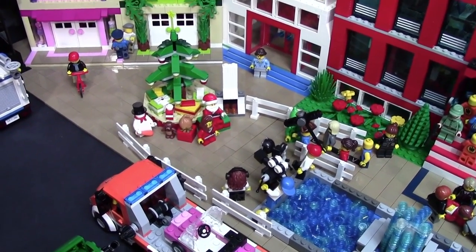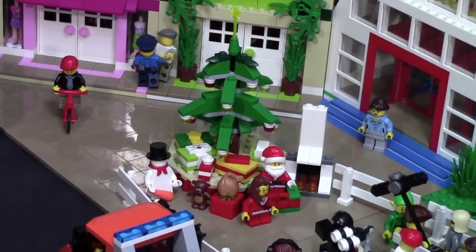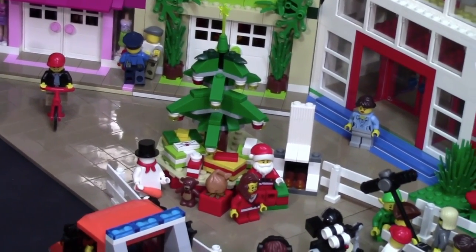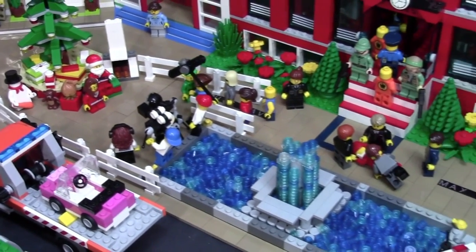Over here is this Santa display mock that I had made for Christmas. There is Santa there getting a picture with a little girl, and there's a Christmas scene in the background of their picture with presents, a Christmas tree, a fireplace, and stuff like that. There's a whole photography team taking their picture and then a lineup of kids.